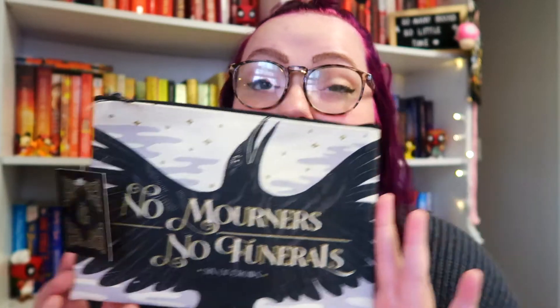Next I have a Six of Crows little bag, which I haven't read. I have bookish friends who've been telling me to just read it, but I really like romance and contemporary right now. The front says 'no mourners, no funerals' with the iconic Six of Crows Grisha Universe text and the crow — super cute. The card says: keep your crunch safe inside this officially licensed Six of Crows canvas pouch from Out of Print, featuring the Ketterdam skyline. I was just looking for a new makeup bag so I will be using it for that.